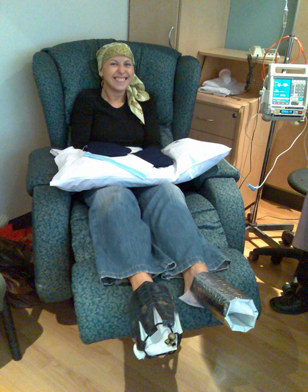AT: adriamycin and docetaxel. Since chemotherapy affects the production of white blood cells, a granulocyte colony stimulating factor is sometimes administered along with chemotherapy. This has been shown to reduce, though not completely prevent, the rate of infection and low white cell count.